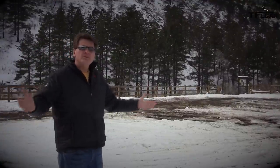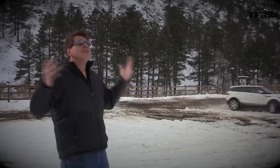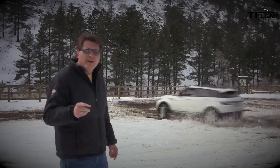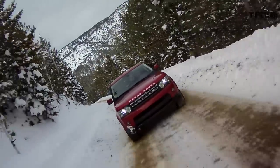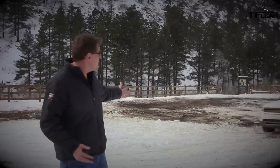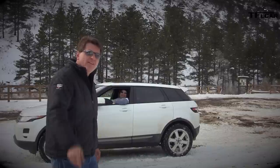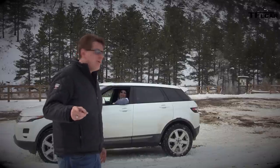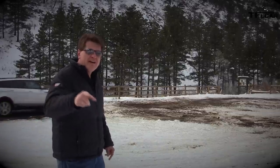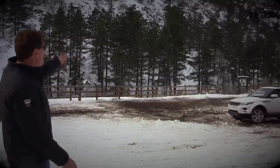Range Rovers are among the most off-road-worthy vehicles in the world. After Colorado received three feet of snow, the team wanted to find out which Range Rover is most off-road worthy. Roman is in the 2012 Range Rover Sport; Nathan is in the all-new Range Rover Evoque. They head up to Gold Hill, Colorado to find out.